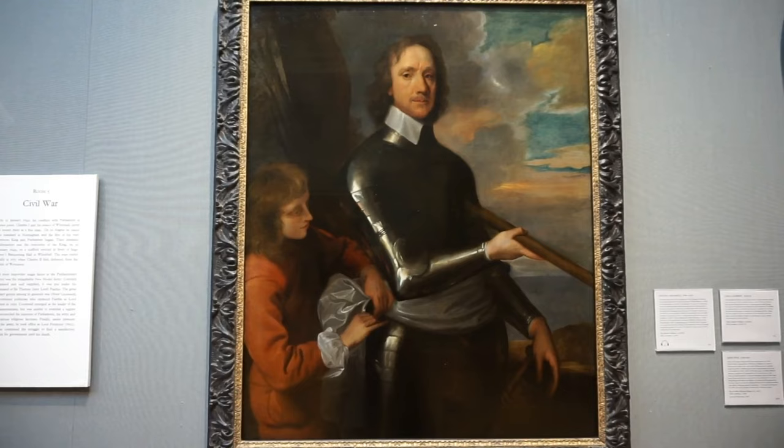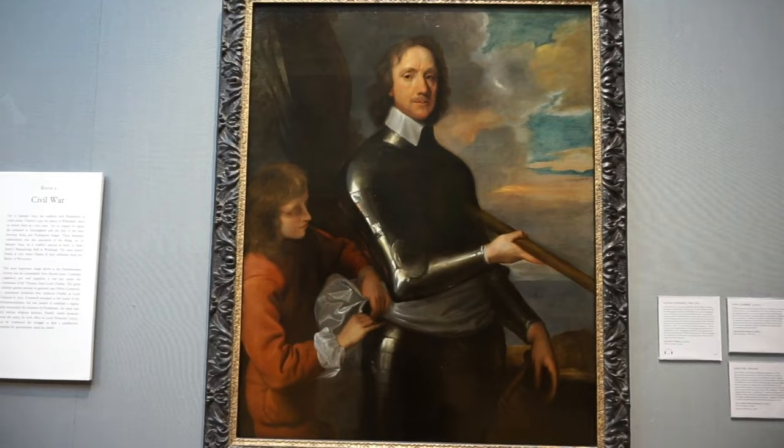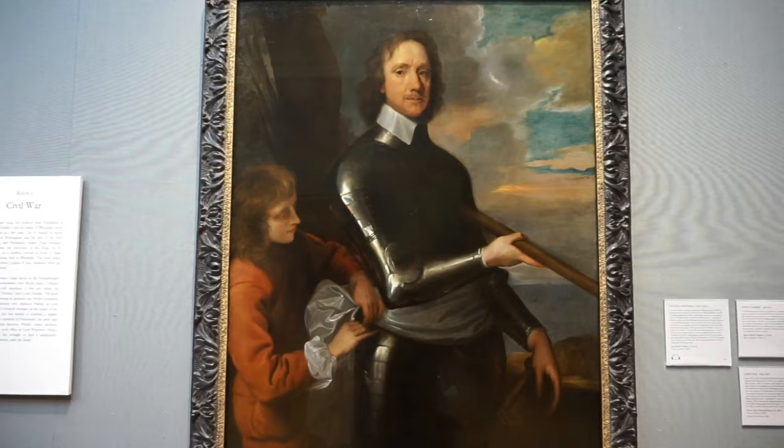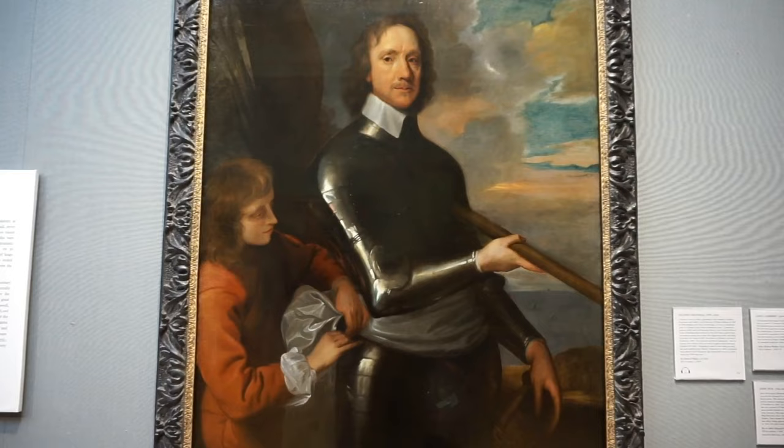And here's a painting by Robert Walker, completed in 1649, showing Oliver Cromwell — one of the most historic English figures, a military leader and a politician.